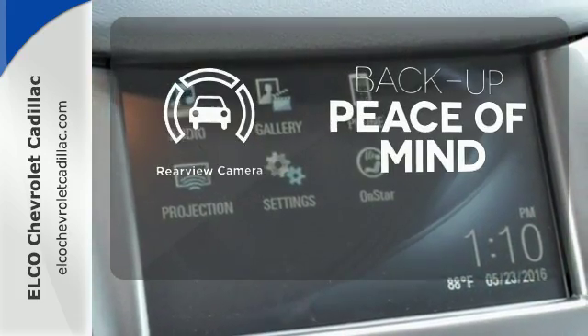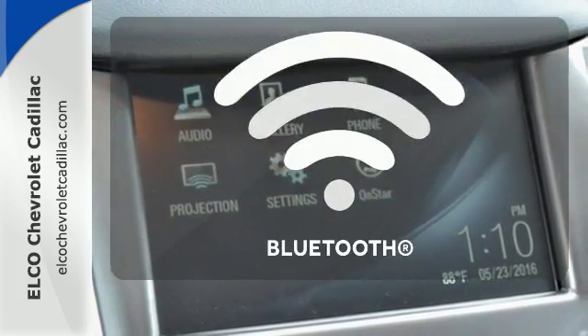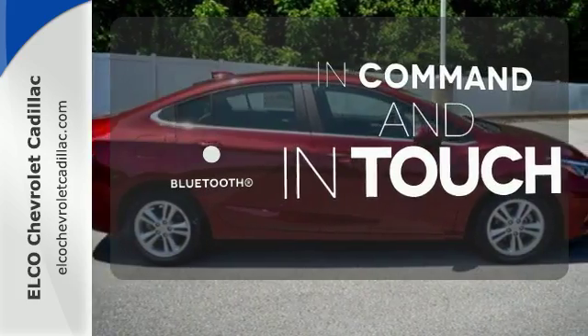Hindsight is 20-20, with a backup camera. Keep your hands on the wheel and eyes on the road, with Bluetooth.